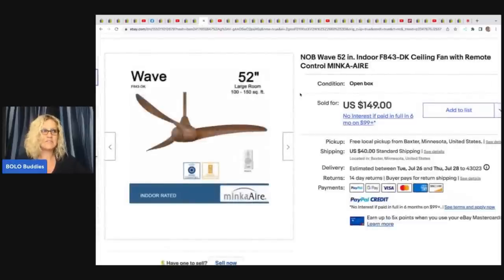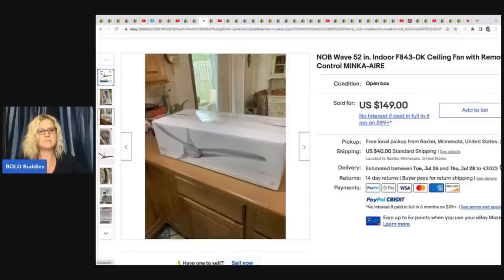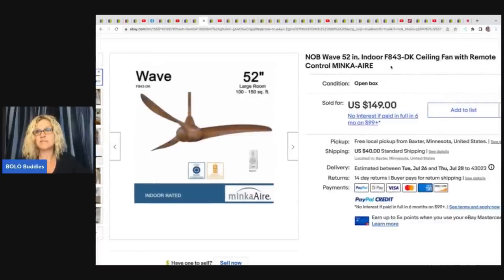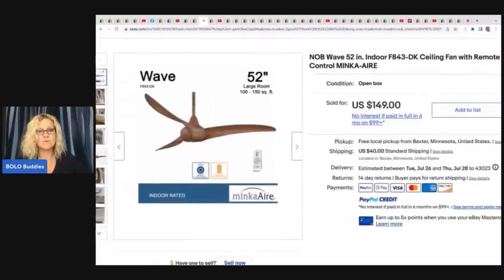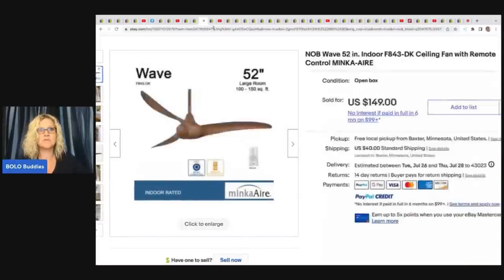The next item she sold is this fan — not typically something she would pick up, but she got it at a garage sale for $10 and took a best offer of $123. It's a NOB — new open box — Wave 52-inch indoor fan with remote control. Easy to look up, probably can just scan the barcode. Also keep in mind: if a fan isn't working, you could buy and sell just the remote as a replacement — some of those replacements can go for big money.